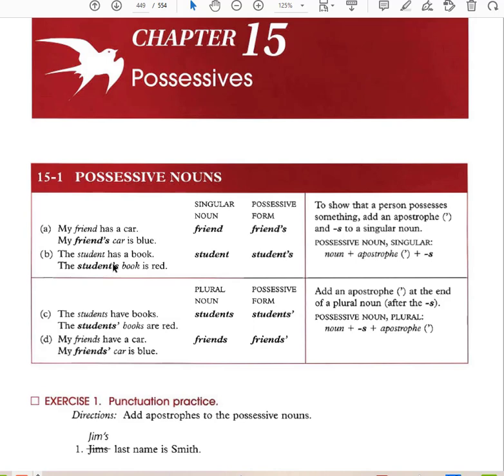'The students have books' — the students' books are red. Students is a plural noun. If the noun is already plural, put the apostrophe after the s. If the noun is singular, put the apostrophe before the s. So for a plural noun, the apostrophe comes after the s — my friends' books, my friend's car.